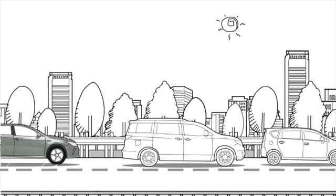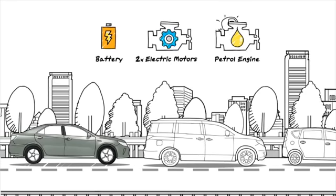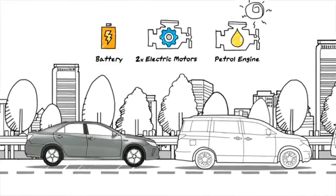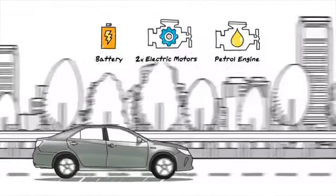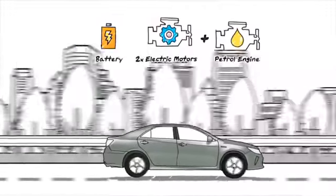During a standstill — say, a traffic jam — your car will run on the electric motor alone, keeping the engine idle to conserve fuel. And when you are finally ready to go fast again, the system will recombine both the petrol engine and electric motor to give you the boost you need.